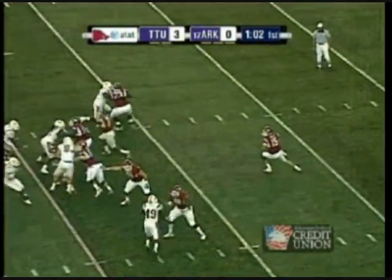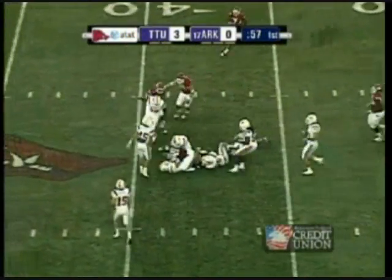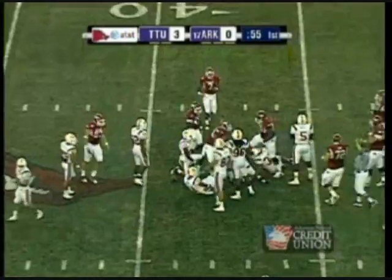Arkansas goes to the more conservative eye formation. Play fake to Davis. Mallet wide open finds big DJ Williams, who is doing some good yards after catch work.